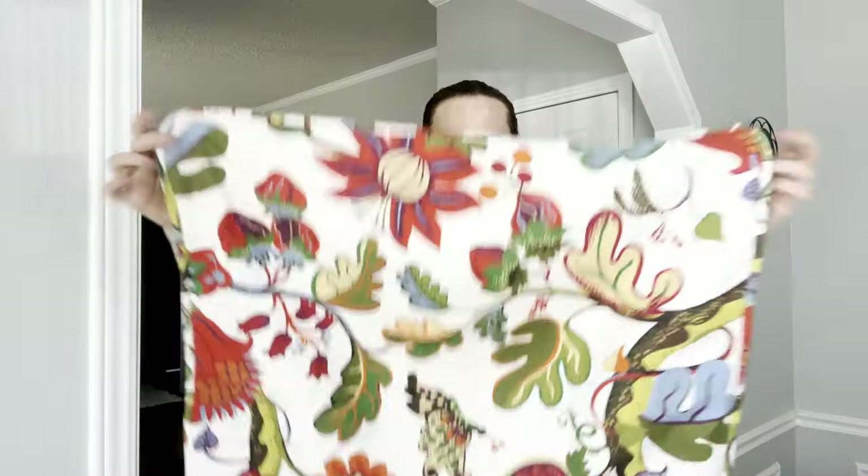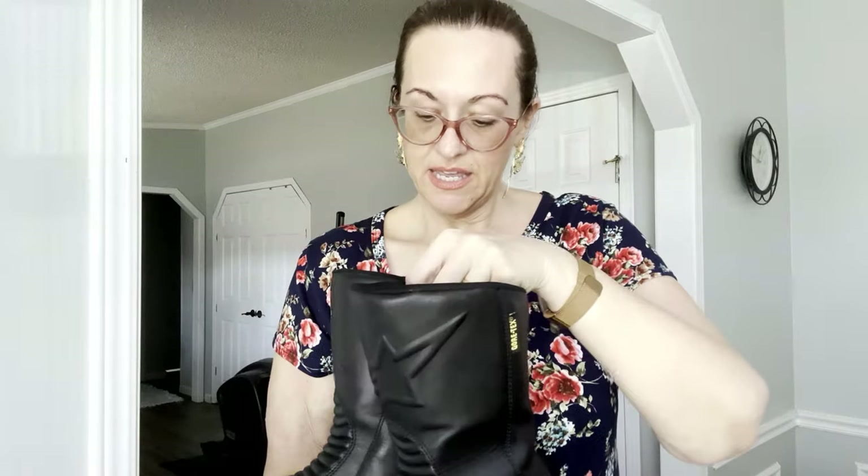Next we have racing boots — this was probably my best find. They are Gore-Tex racing boots, size 43, which I think is a men's nine-and-a-half — correct me if I'm wrong. They just velcro up.